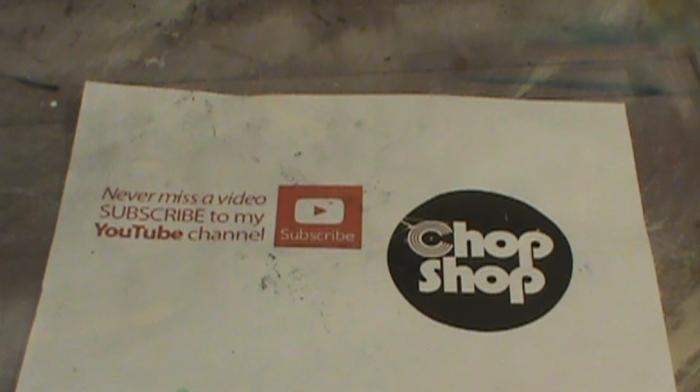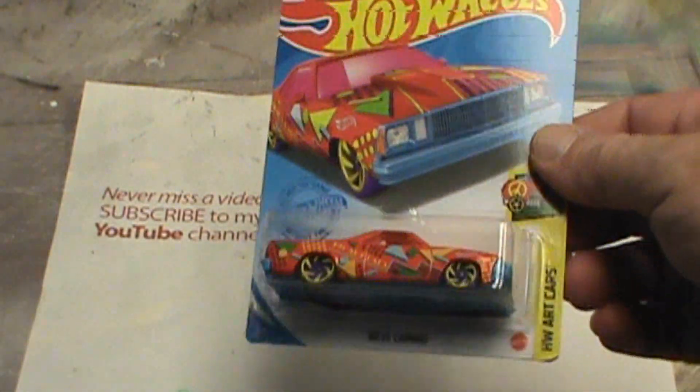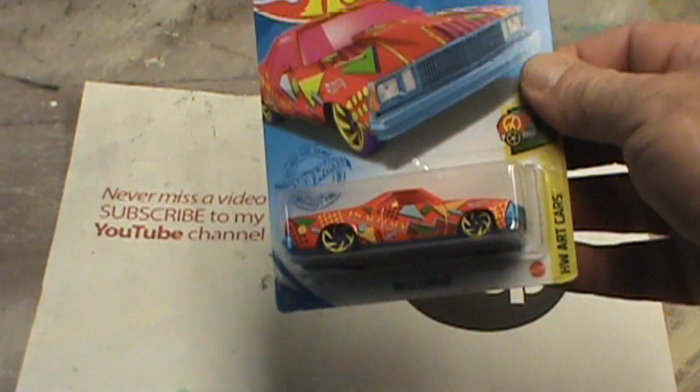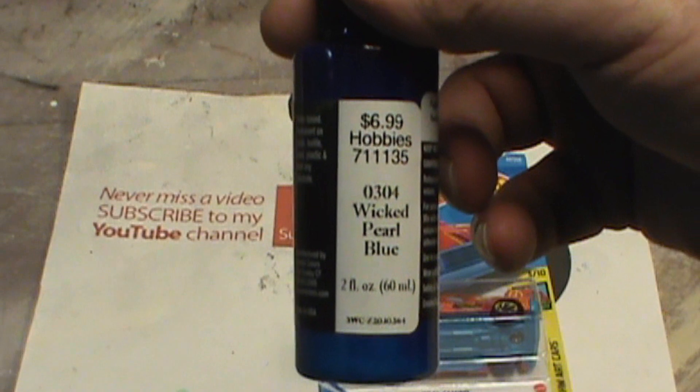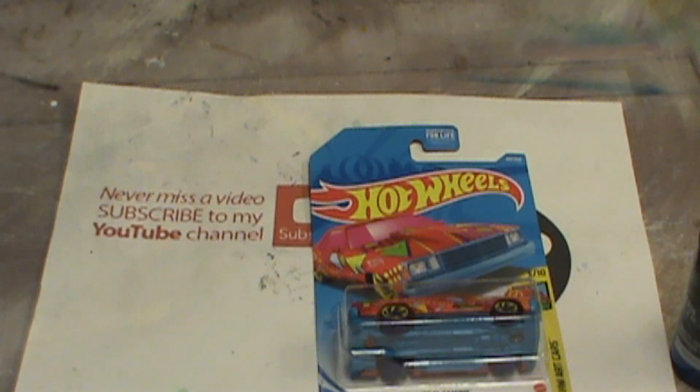Hey everybody and welcome back to the Chop Shop. The Four Horsemen's monthly build for March is this beautiful gem. The theme is shiny paint and I just happened to buy some new Wicked Pearl Blue Createx. I'm going to try to make something pop on this girl and we're going to try to make it happen.